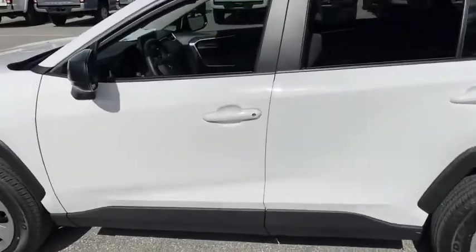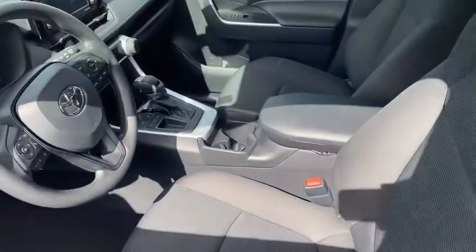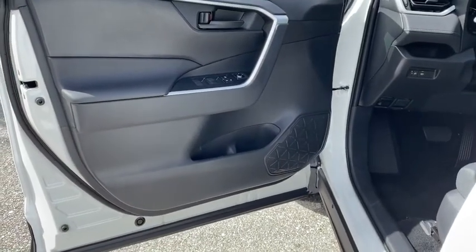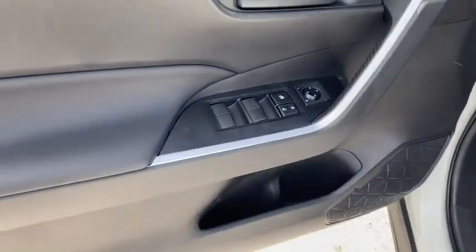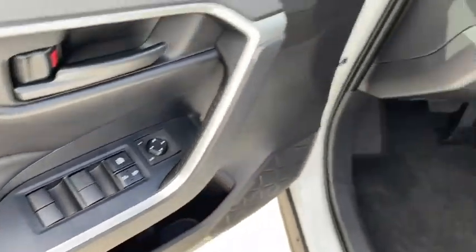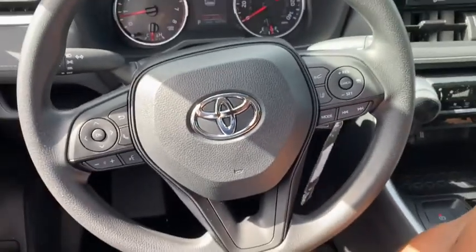Here are some of this vehicle's great options: traction control, dual airbags, power steering, four-wheel disc brakes, AM-FM stereo radio, trip computer, electronic stability control, rear window defroster, power windows, overhead console, brake assist.